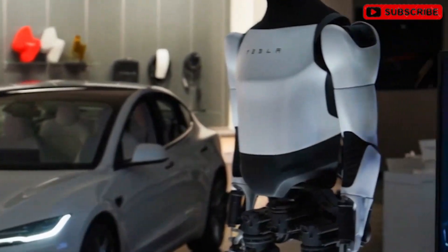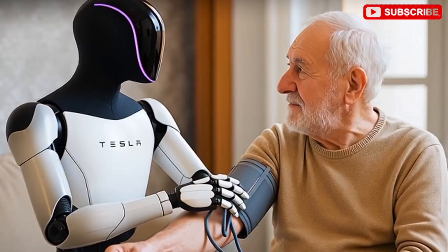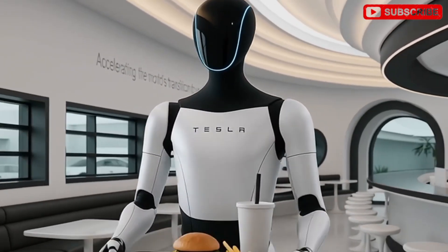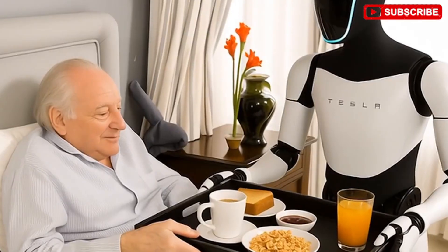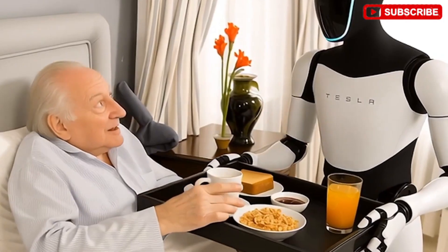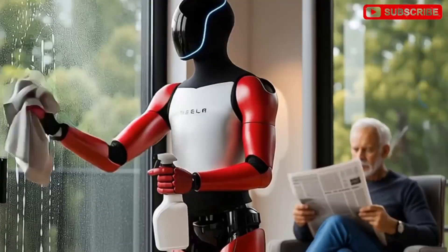Humanoid robots have become increasingly visible in recent years. Watching Boston Dynamics' Atlas perform training exercises, or observing Figure AI's robots folding laundry, highlights the growing presence of these machines. The robot revolution seems near, especially when considering Tesla's Optimus and Figure AI's Figure 2 models.